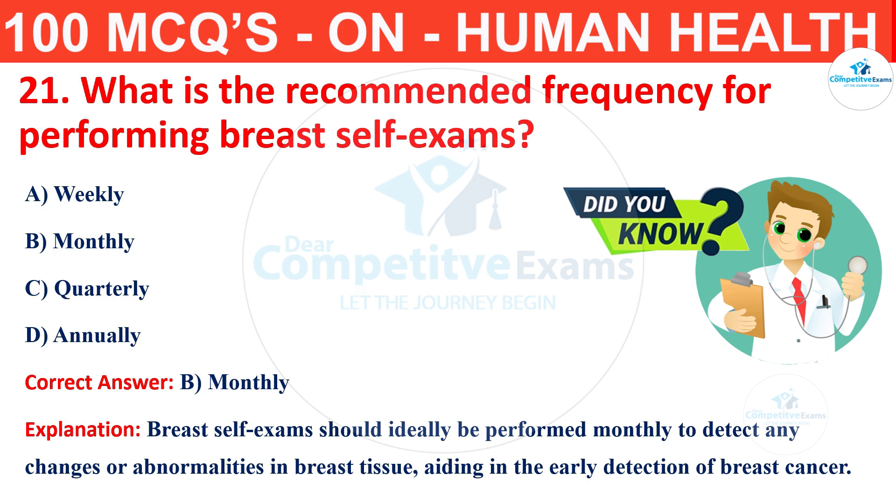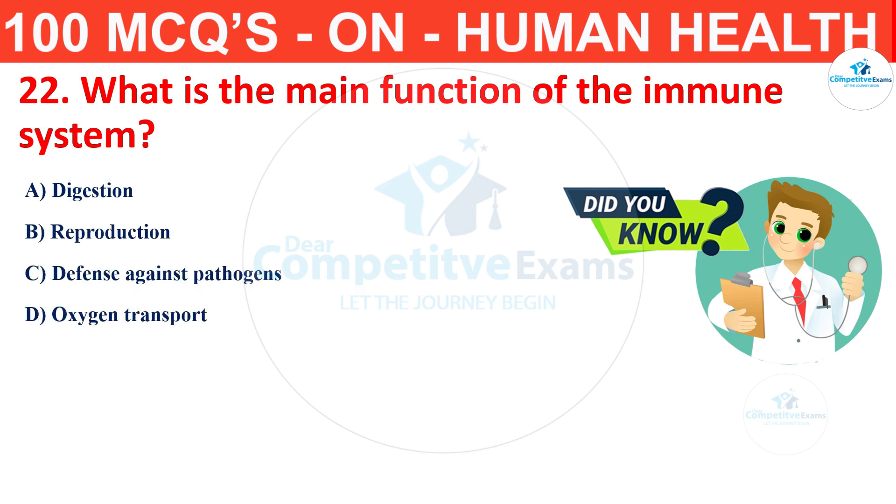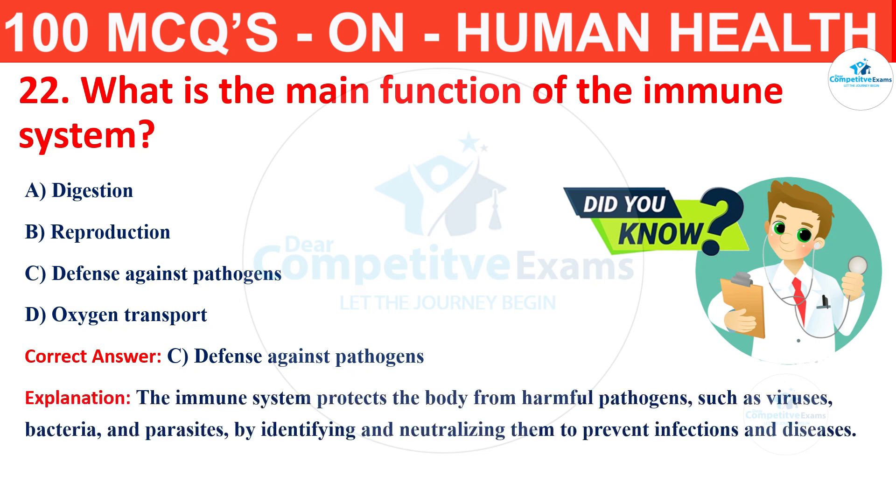Question number 22. What is the main function of the immune system? The options are digestion, reproduction, defense against pathogens or oxygen transport? The correct answer is C, that is defense against pathogens. The immune system protects the body from harmful pathogens such as viruses, bacteria and parasites by identifying and neutralizing them to prevent infection and disease.